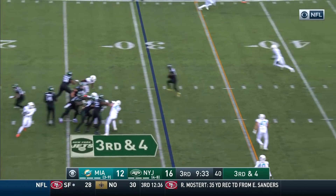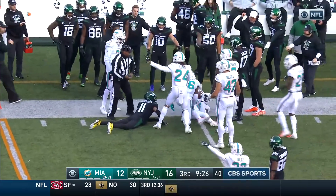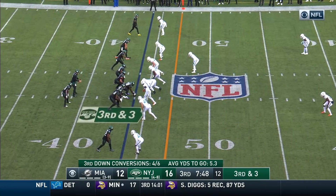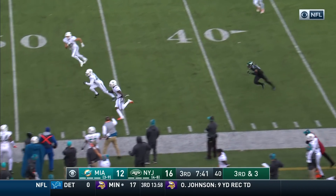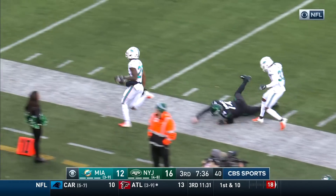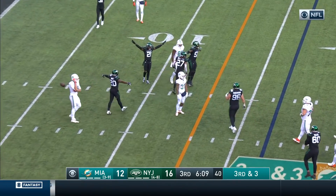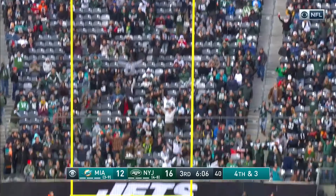Dolphins showing blitz — Darnold doesn't see it but gets it underneath to Anderson, high-stepping for a first down. He tried to hurdle over the defender Ryan Lewis, lost the ball — a fumble. There's really no reason; he already had the first down. To the near side — intercepted by Steven Parker inside Jets territory with a blocker or two. Fitzpatrick runs the ball. Underneath — incomplete, broke up by Burgess. The kick is no good — snap wasn't great.